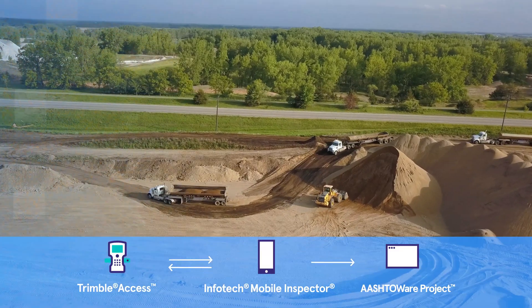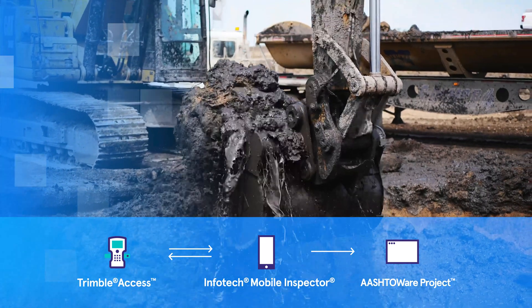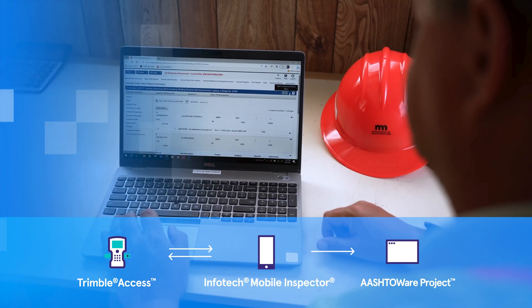By leveraging field tools such as Trimble Access software and the Impotec Mobile Inspection Measures Service, we've been able to revolutionize our digital inspection process. Syncing the field data with Ashtoware Project is seamless and efficient.